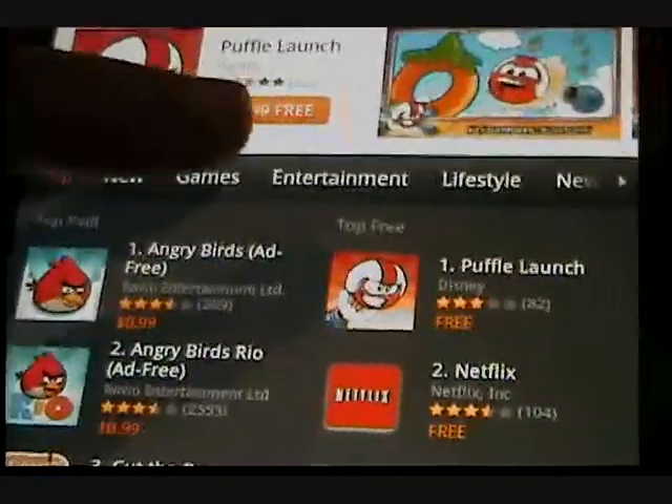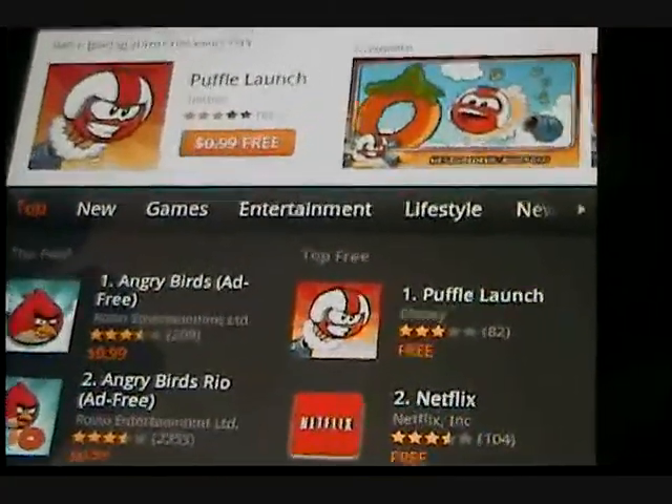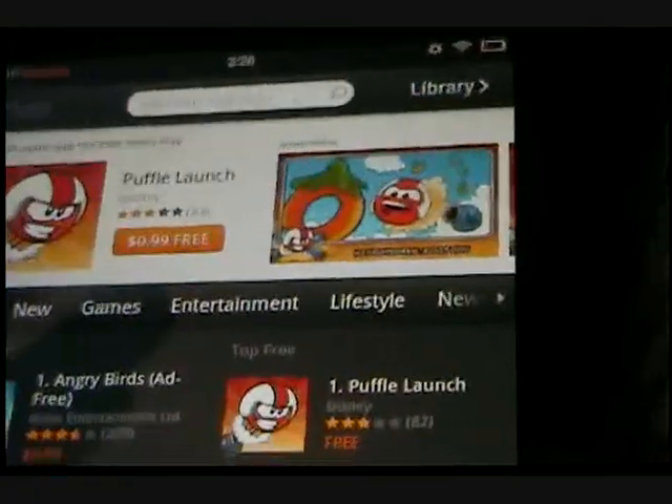If you want to go to new, games, entertainment, lifestyle — everything is right there. Again, it's very understated, but it works.